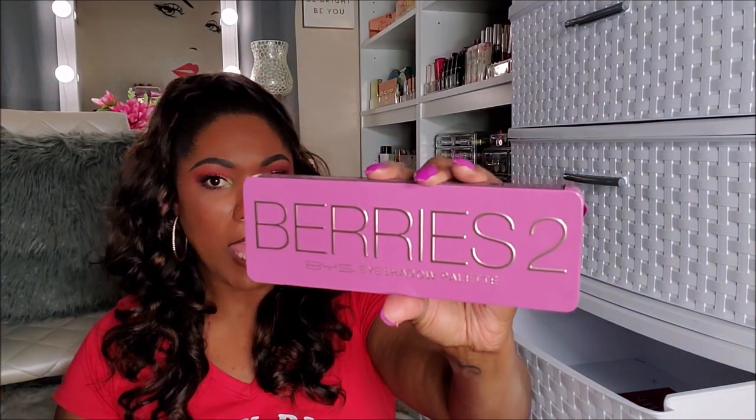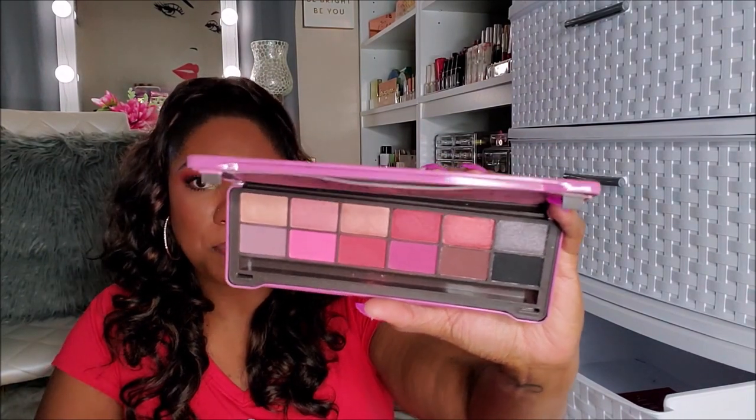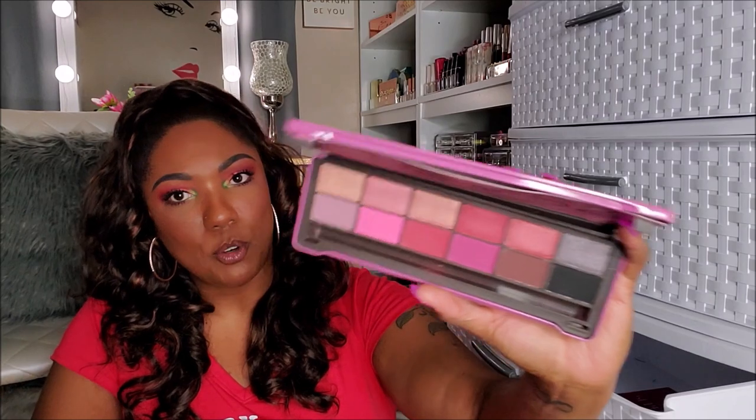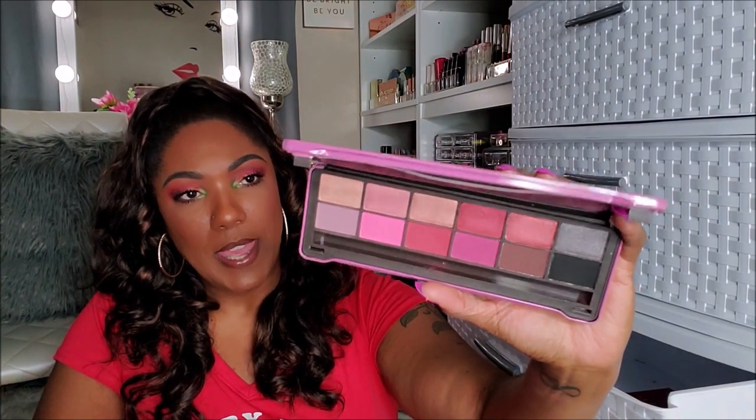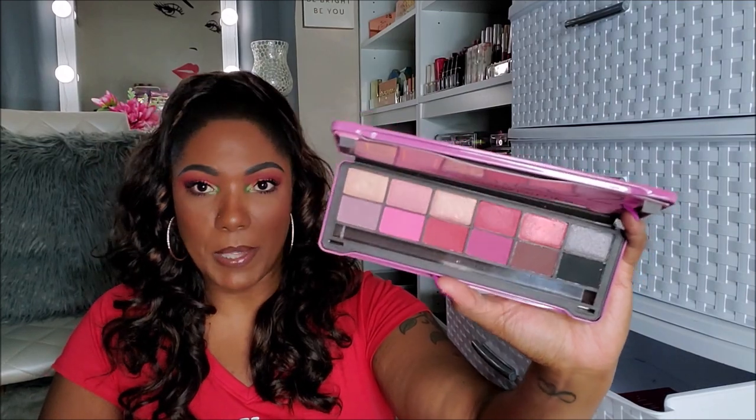Here I have Berries 2 by B.Y.S. Very cute packaging, I know I got this off of Amazon. It's a really pretty berry-toned palette — it has reds and pinks, a black and a gray in there as well. I think I used this palette maybe once or twice and it wasn't too bad, but I know I'm never going to use it again. I have too many nice red, berry-toned palettes, so this is going into the declutter.